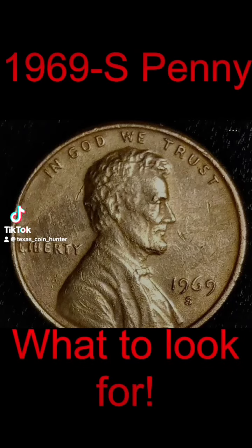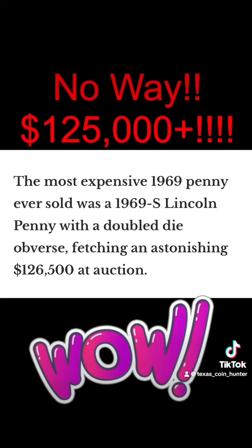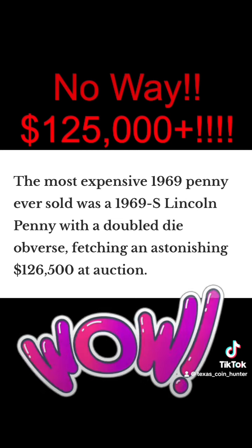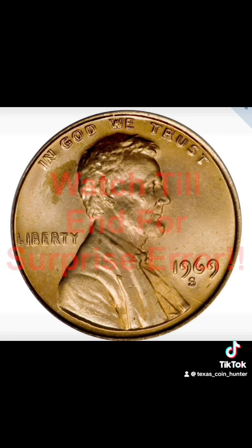Hey guys, Texas Coin Hunter here. I've had a lot of questions about your 1969-S penny, so I decided let's make a video about it, guys. This 1969-S Lincoln fetched $125,000.